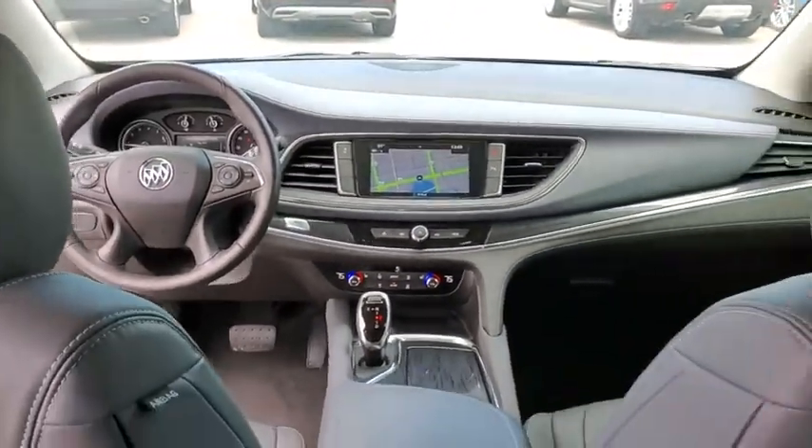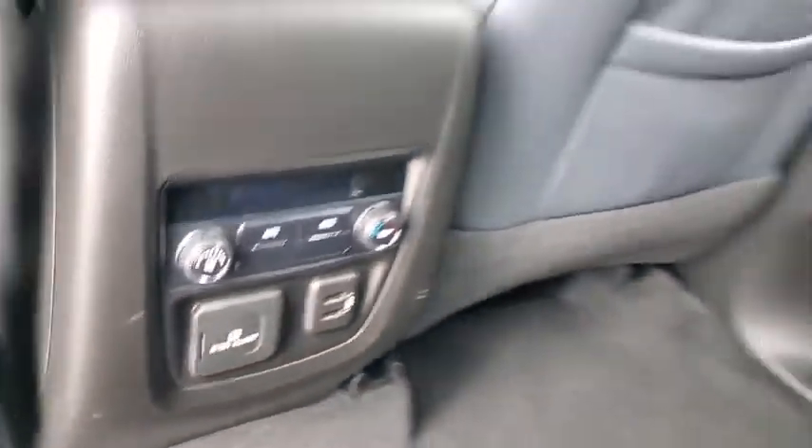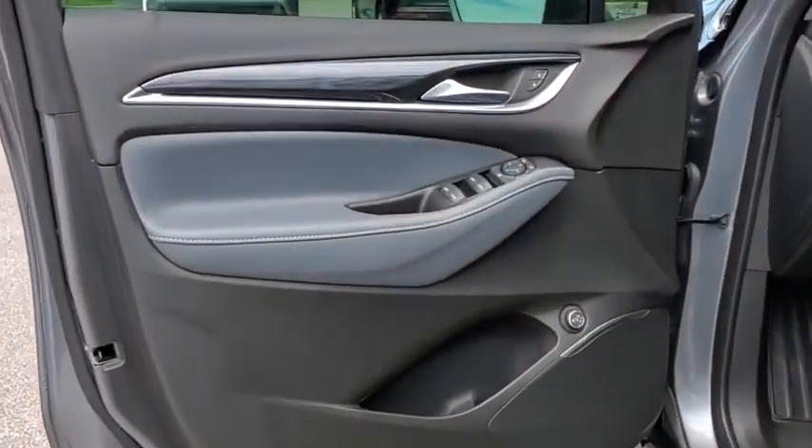Compass. Security system. Rear window defroster. Trip computer. Heated front driver and passenger seats. Electronic stability control. Brake assist.